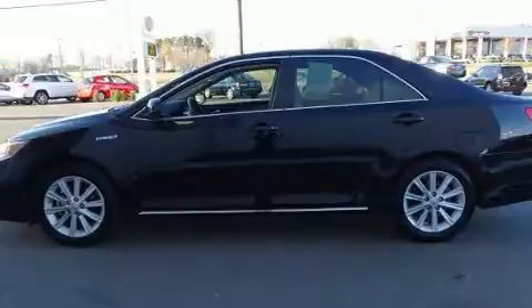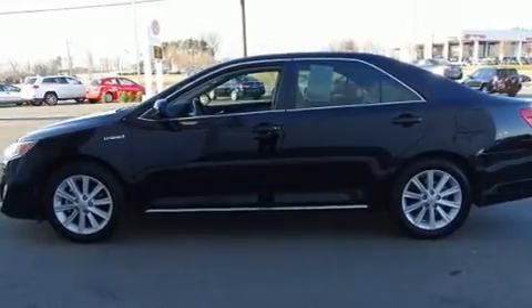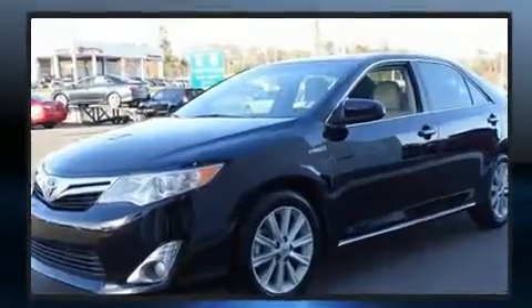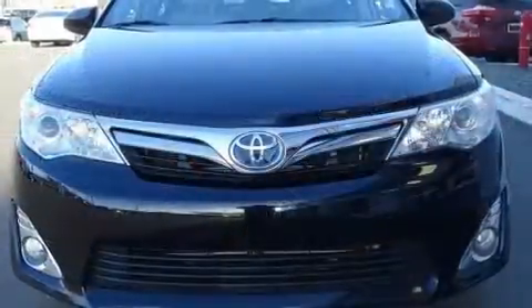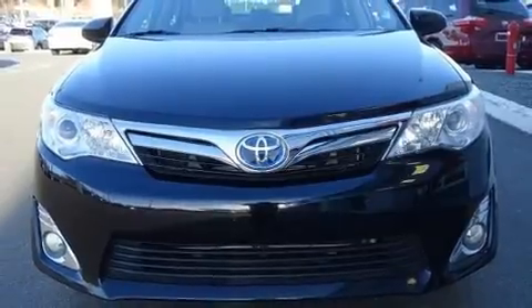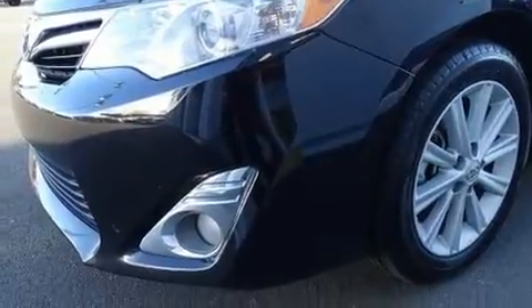It's equipped with tons of terrific amenities that won't break your budget, such as remote keyless entry, delay-off headlights, and variably intermittent wipers. It also features a premium sound system with six speakers, providing you and your passengers a sensational audio experience.